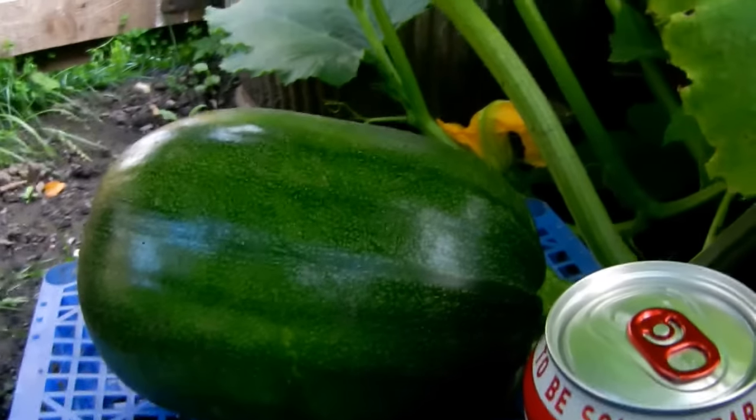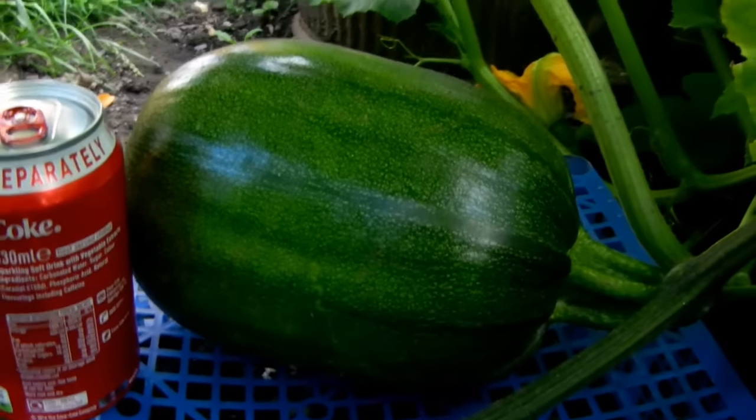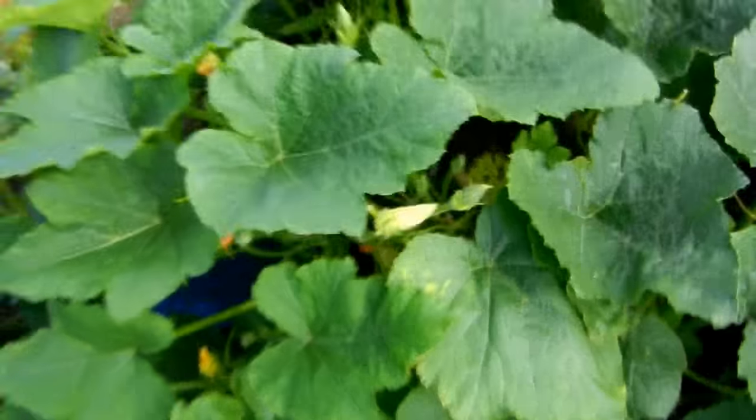I'm ready to put up and left the Lopland. I've just spotted this fella. Look at the size of that. That's coming on nice, isn't it? There's some other ones coming on, but that's possibly a marrow.